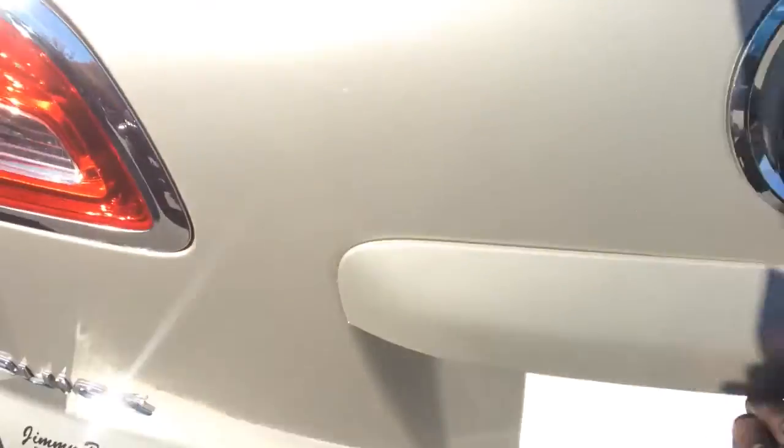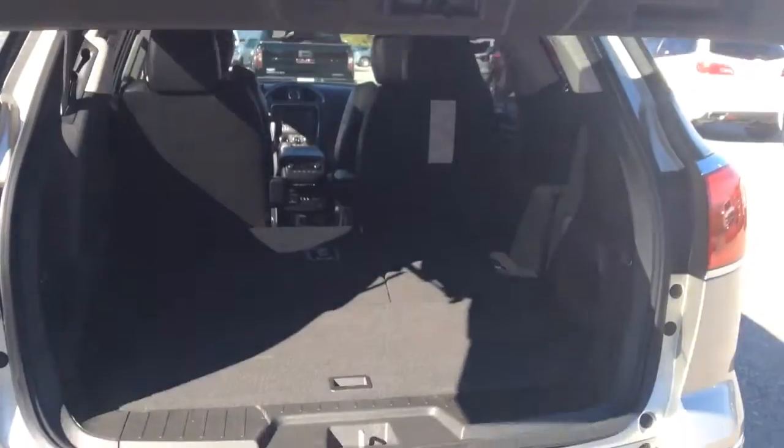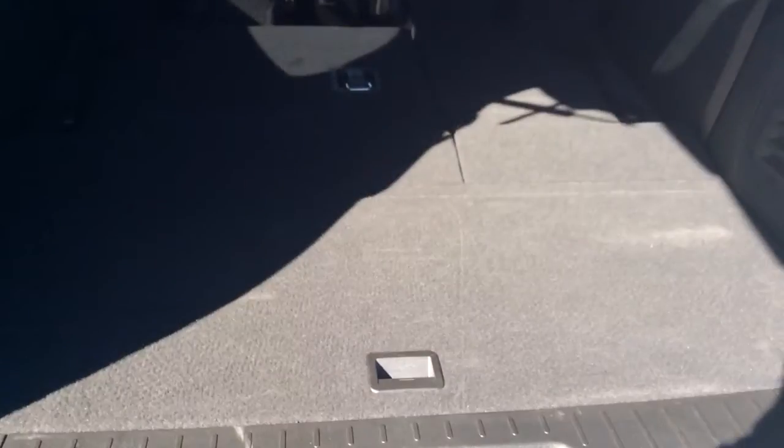Auto lift for the trunk, and there is that third row and the additional cargo space if you happen to need it. That does fold back down at the push of a button.